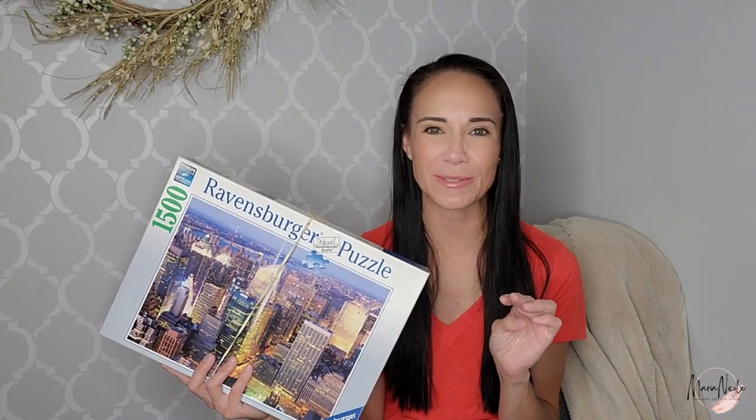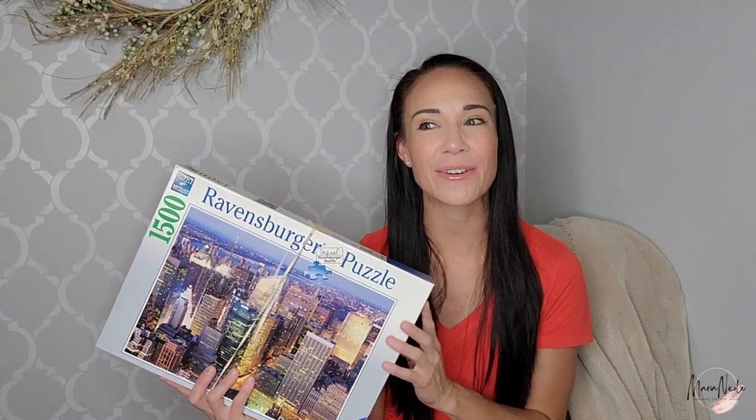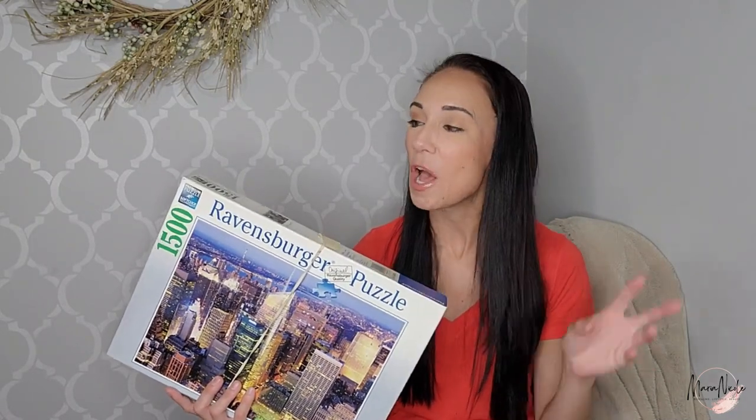I've done two other Ravensburger puzzles and neither were complete. My parents are coming into town in a couple weeks — we're remodeling my kids' bathroom — but in the evenings my mom and I will probably put this puzzle together. Follow me on Instagram at LifeWithMarieNicoll, where I'll probably post check-ins about this puzzle to see if I finally get a complete one to sell on eBay.